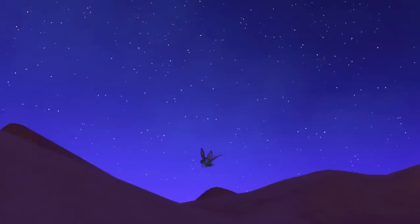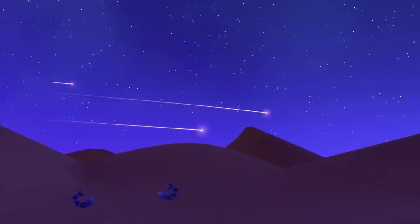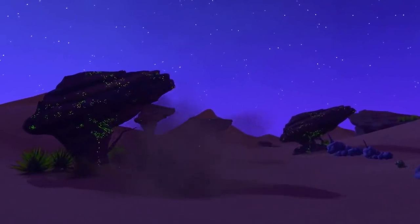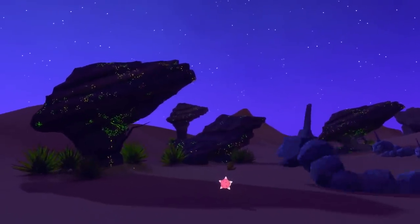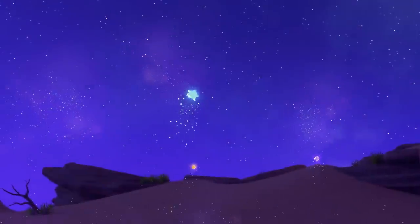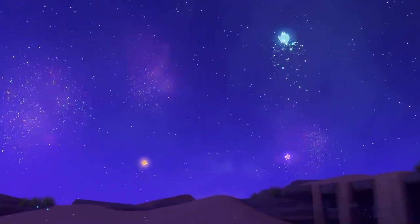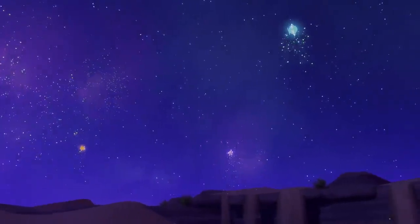The desert sky at night is breathtaking. Look up and you may see shooting stars! Here's one that just fell right in front of us! It's a Minior! This Pokémon's shell shattered when it collided with the ground, revealing its core. Truly a magical sight to behold, isn't it?